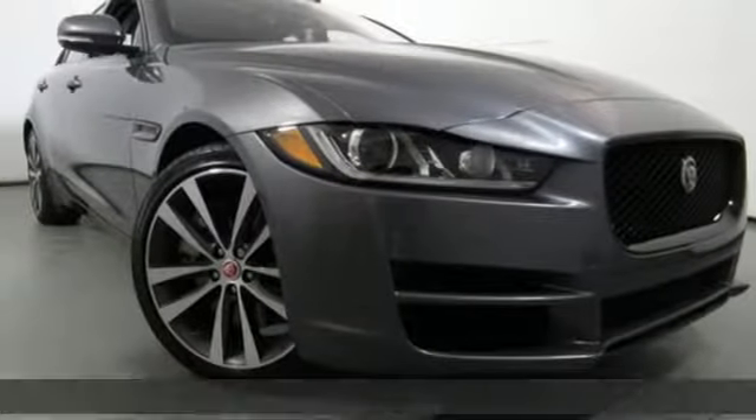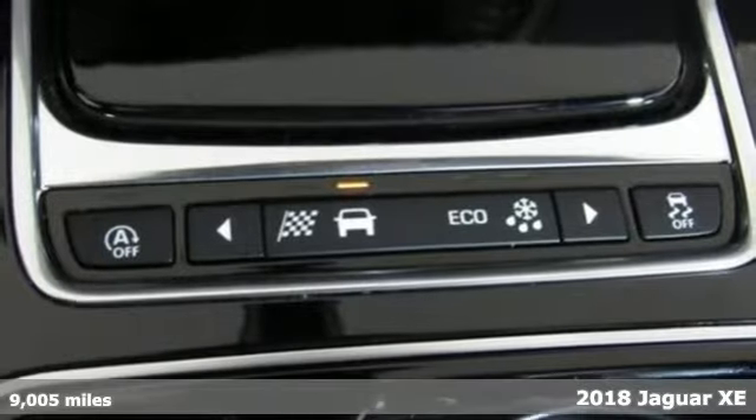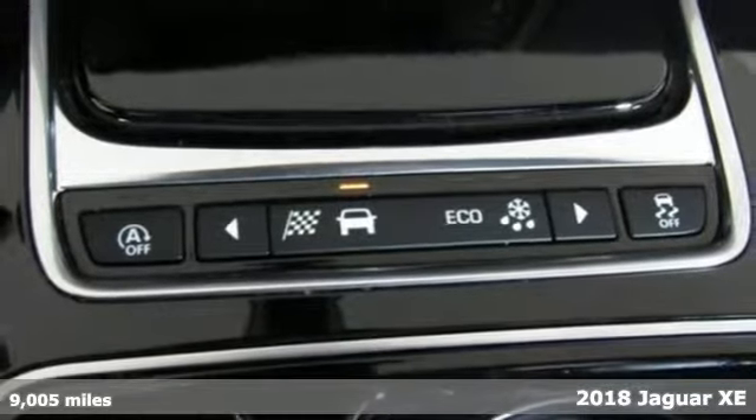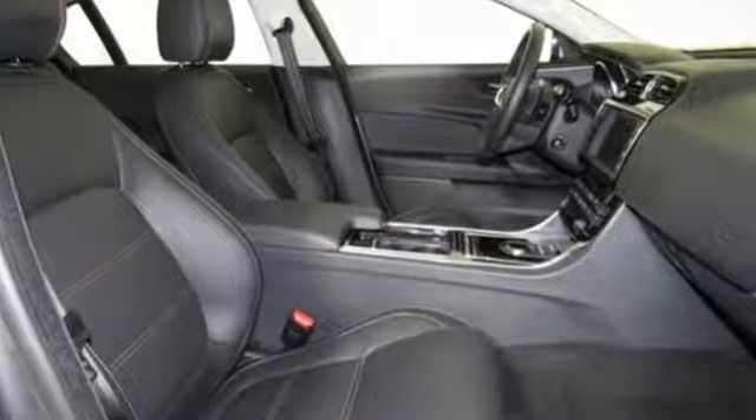It's a 2018 Jaguar XE. Standout looks that don't stand in your way. Aerodynamics were a big factor in this XE's body design. Even the headlights look like the lens of a camera, ready for action.